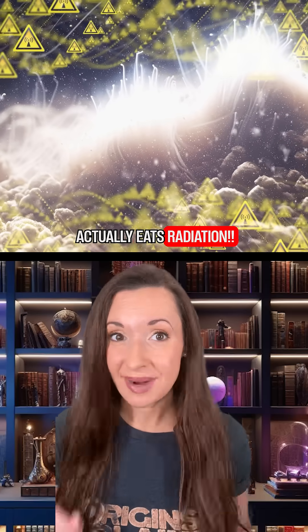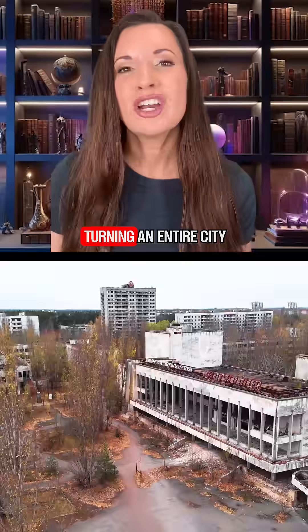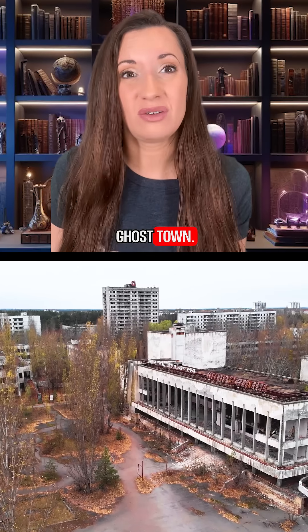This fungus actually eats radiation. In 1986, reactor number four at the Chernobyl nuclear power plant exploded, turning an entire city into a radioactive ghost town. It was a no-go zone, a place of death.